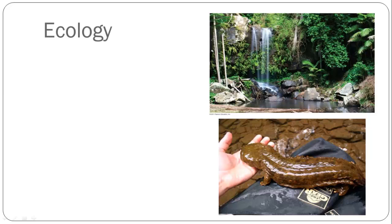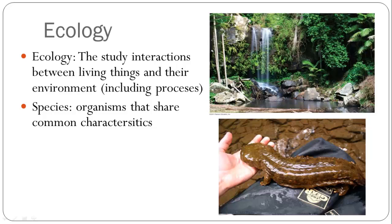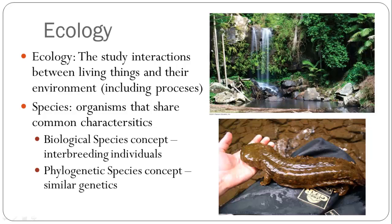Ecology studies the interactions between living things and their environment, including the processes and the way nutrients flow in and out of an ecosystem. A species is an organism that shares common characteristics. There are different ways to define a species — you can define them as interbreeding individuals within populations, which would be the biological species concept, or you can define them by similarities in genetics by looking at their DNA.